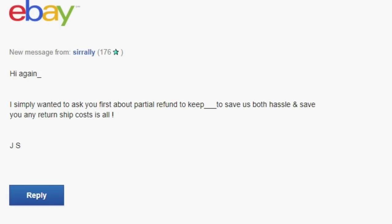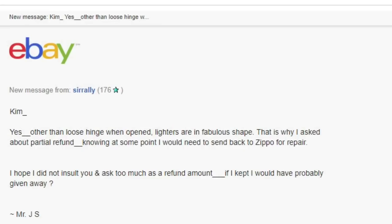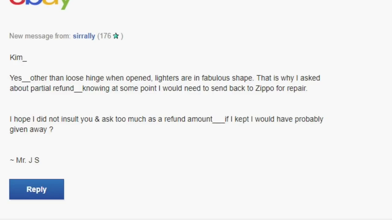He replied saying he'd open a return case through eBay and I'd need to accept and provide a return label. I said okay, sounds good. But then he came back again asking for a partial refund to keep the lighters and save us both the hassle and return shipping cost. I held firm, saying we'd rather just accept the return — we'd send these practically new Zippos back to Zippo under their lifetime warranty to get them fixed. We'd cover return shipping and issue a full refund once received.